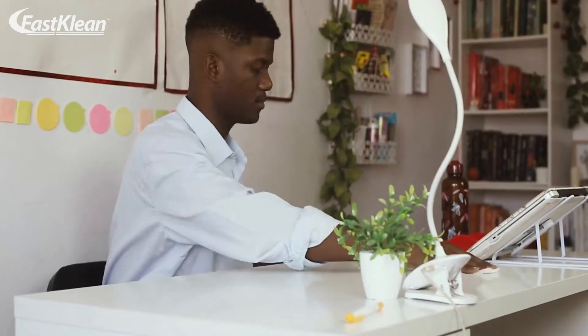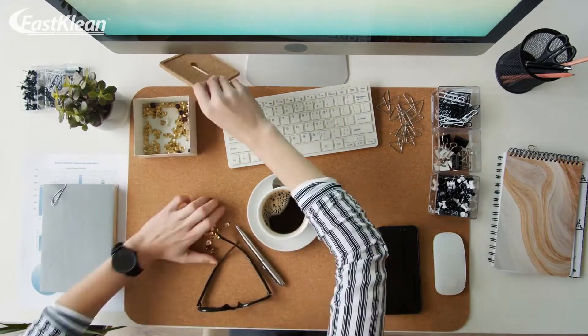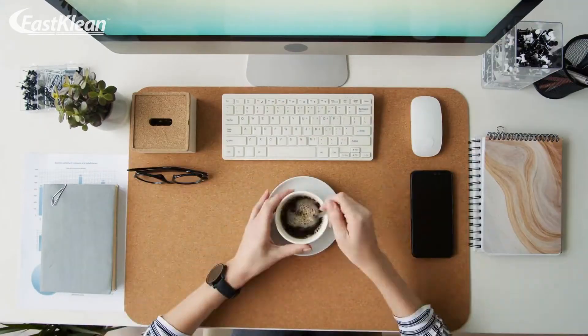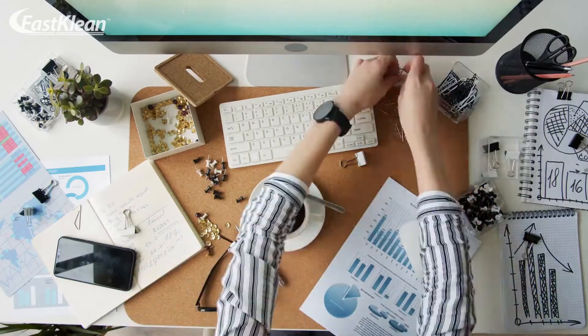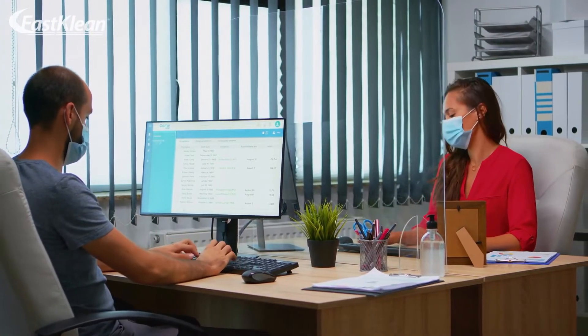In this video, we have shared some cleaning tips for the office. By following these tips, you can keep your office free of mold, mildew, germs and bacteria that may pose a health risk. So, without further ado, let's look at the tips.